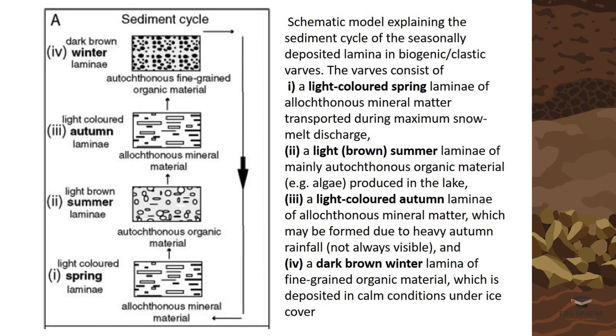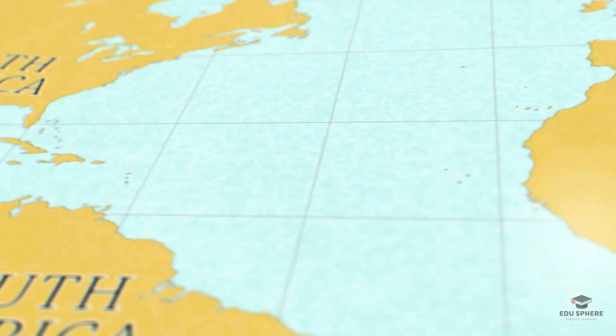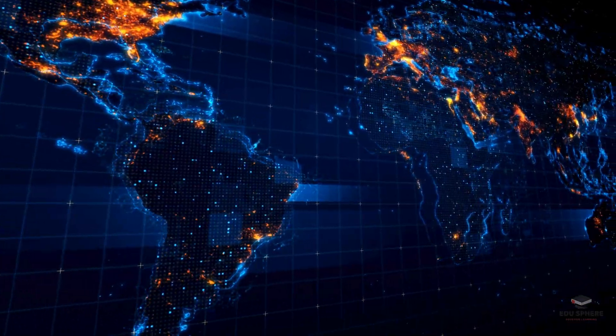These amazing time capsules aren't confined to just one place. Glacial varves have been found in lakes all over the world, from North America to Europe, and even Antarctica. Studying them helps us understand not just local climate changes, but also global patterns and trends.